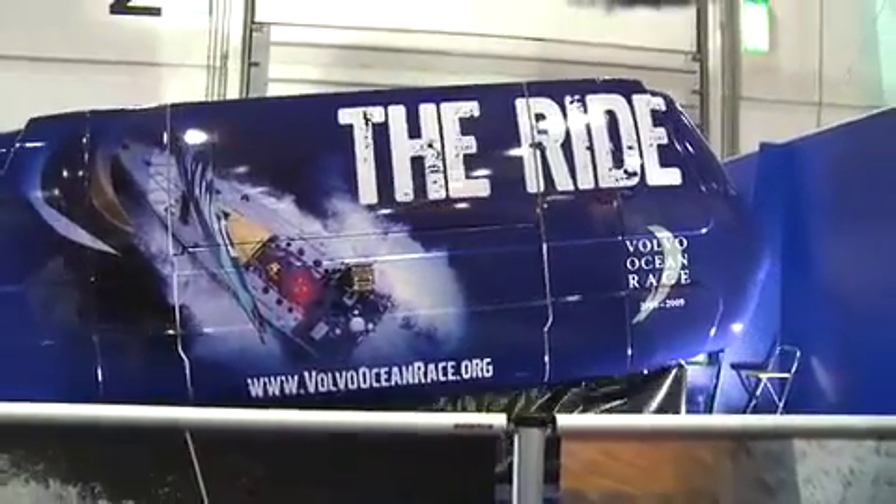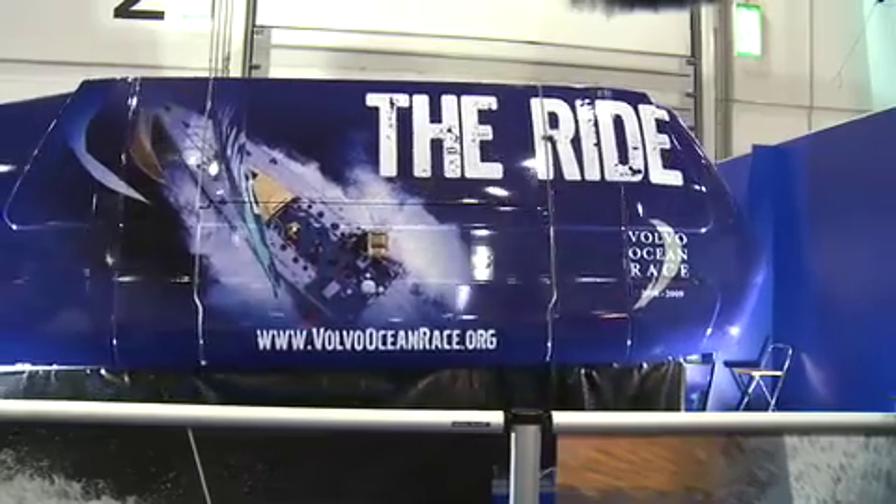Finally, if you've got the stomach for it, why not check out the Volvo Ocean Race simulator? We sent our intrepid camera girl on board to give you a taste of the action.